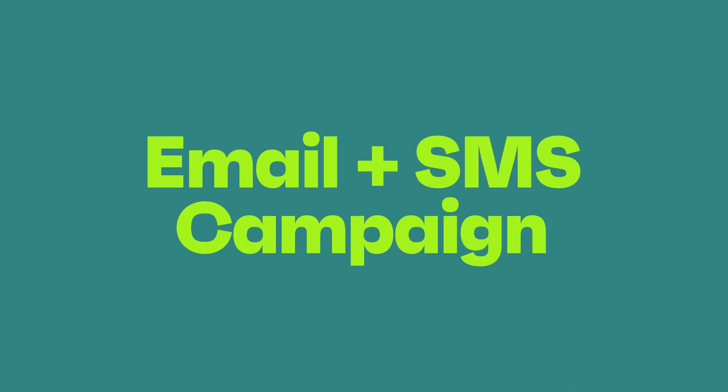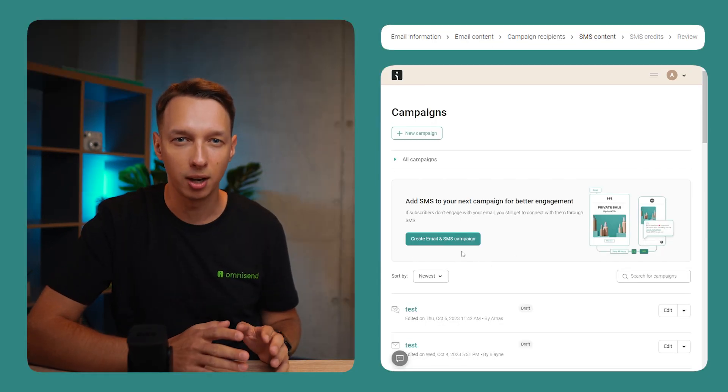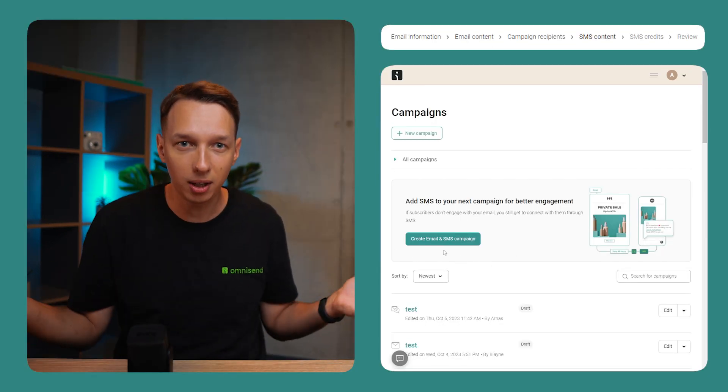Email and SMS Campaign. We're excited to introduce our latest big update: the seamless integration of email and SMS channels in a single marketing campaign. One campaign, two wonderful channels. We're talking about expanding your reach and doubling down on impact, all without breaking a sweat. Check out the link below to read all about it.